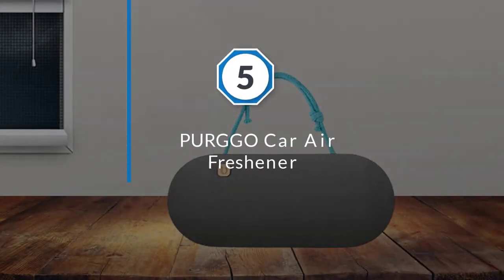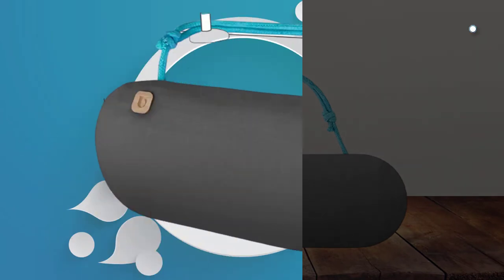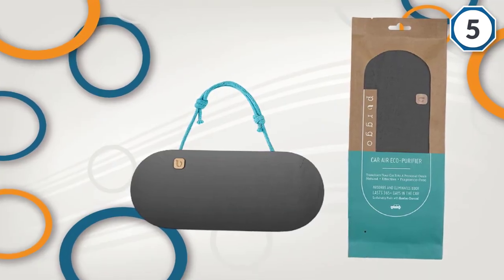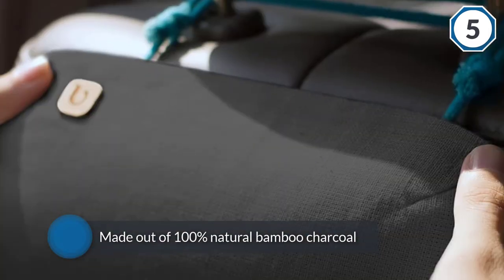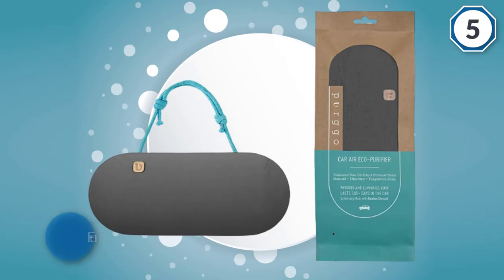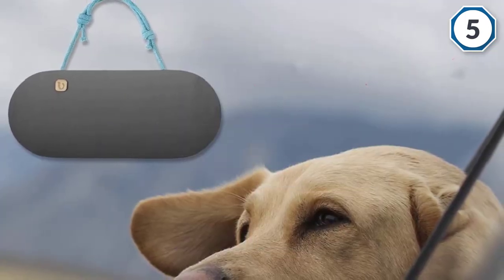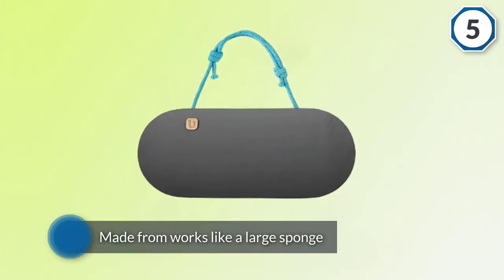Number 5: PURGGO Car Air Freshener. This impressive and somewhat unique air freshener doesn't work like traditional devices or fragrant-heavy products. Instead, it operates with no chemicals, no fragrance, and no plastic. It's made out of 100% natural bamboo charcoal, which naturally absorbs odors and unpleasant scents. It functions like an air purifier, eliminating odors inside your car rather than masking them with another smell. The porous bamboo charcoal works like a large sponge, and it lasts for over 365 days, offering one of the longest-lasting options available today.